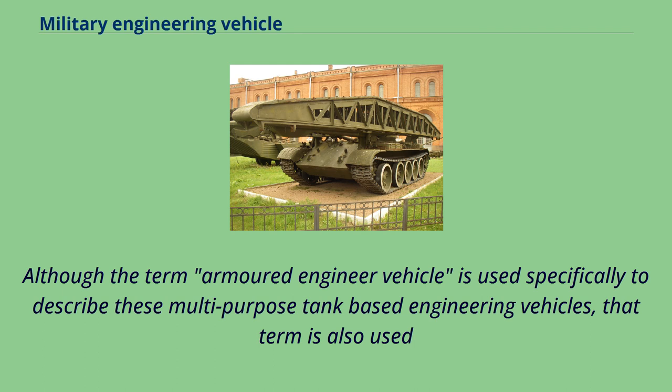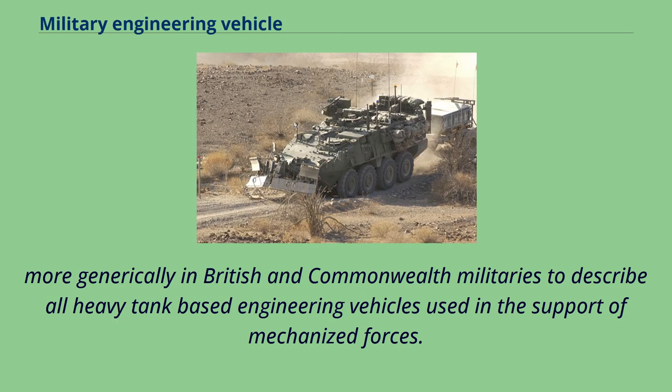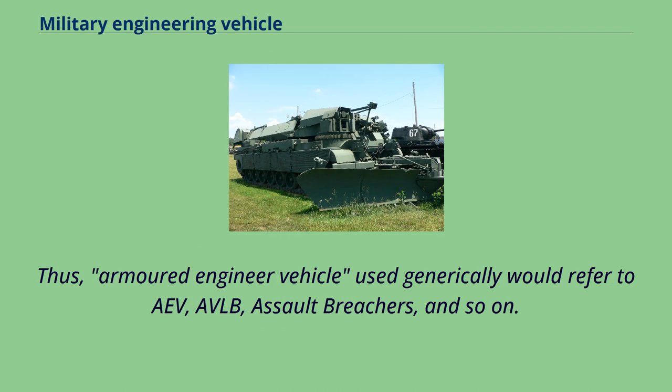Although the term 'armored engineer vehicle' is used specifically to describe multi-purpose tank-based engineering vehicles, that term is also used more generically in British and Commonwealth militaries to describe all heavy tank-based engineering vehicles used in the support of mechanized forces. Thus, 'armored engineer vehicle' used generically would refer to CEVs, AVLBs, assault breachers, and so on.